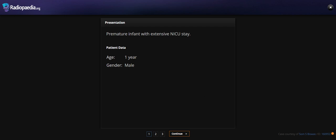Hello everyone. Today I'm going to show you a case of a one-year-old male with the history of premature infant with extensive ICU stay.